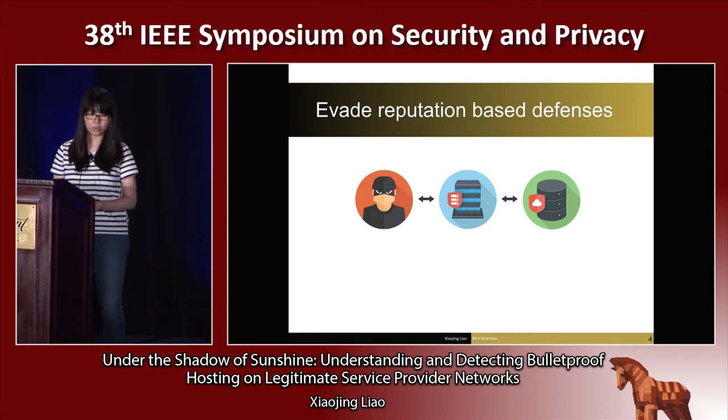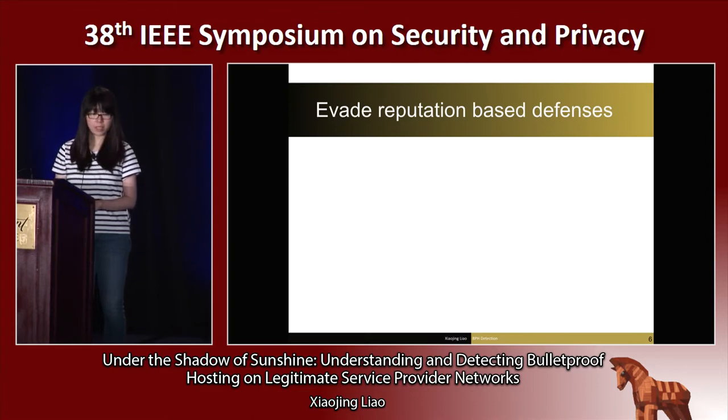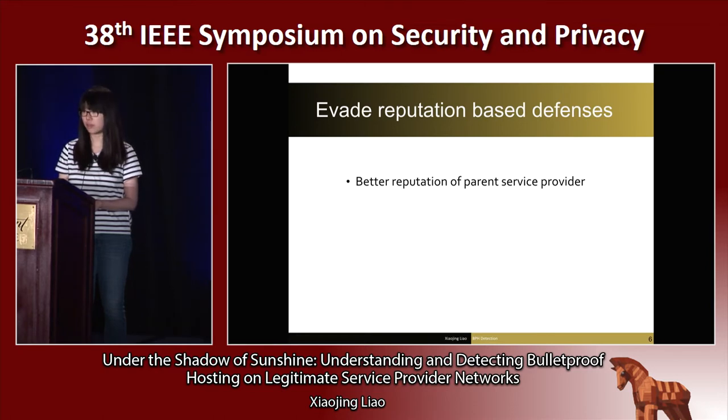This increasing pressure has driven many bulletproof hosting service providers to transform the way they operate in order to evade reputation-based blacklisting. Bulletproof hosting services are now establishing a reseller relationship with reputable hosting service providers. These hosting service providers are often not complicit in supporting the malicious behavior. However, they do not invest much effort in proactively detecting these malicious activities. This reputable service provider offers good cover for the bulletproof hosting service, allowing them to leverage the better reputation of the parent provider. Also, a mix of both legitimate and bulletproof hosting resellers largely prevents blacklisting actions against the whole service provider.